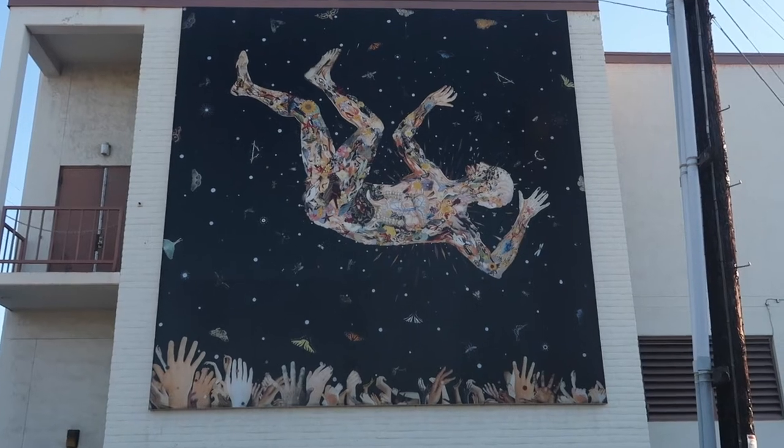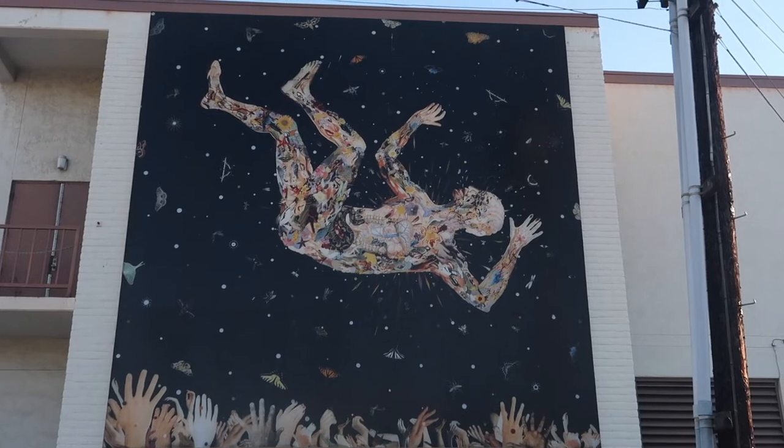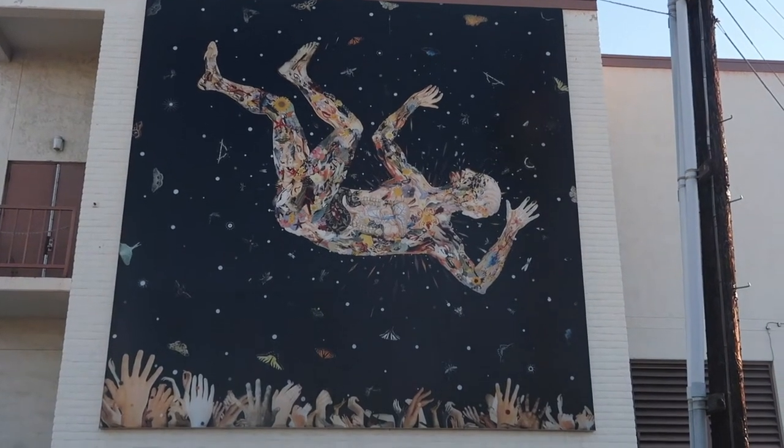Paying homage to the song "Expecting to Fly" by Neil Young and performed by Buffalo Springfield in the late 60s, the mural at first glance looks as though it's a man falling through space.